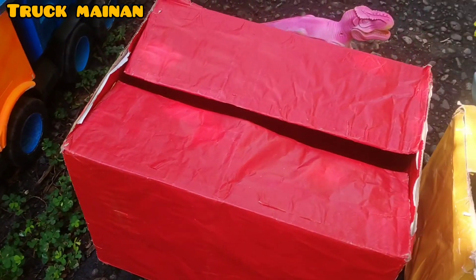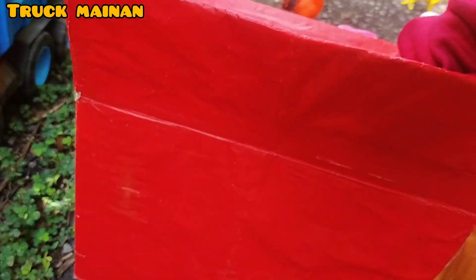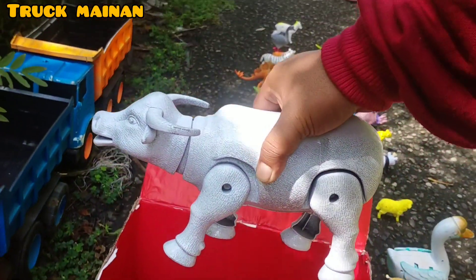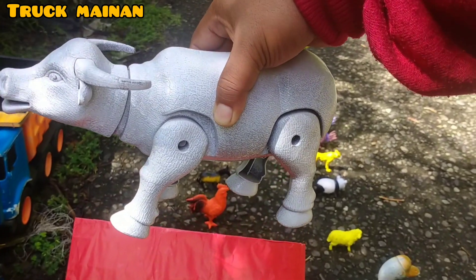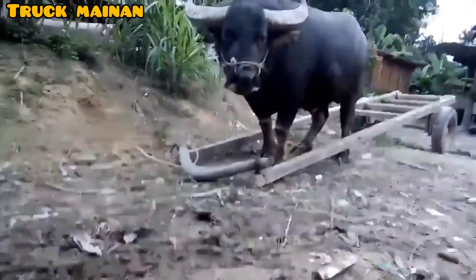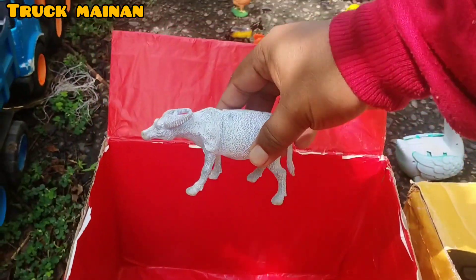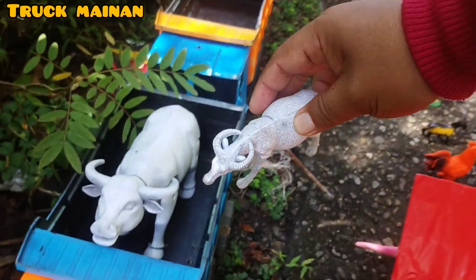Kita bongkar yang warna merah lagi, teman-teman. Kira-kira di dalam box warna merah ada hewan apa, teman-teman? Wih, lihat, teman-teman. Rupanya ada kerbau putih. Ini salah satu yang terkenal, teman-teman. Ada anakannya juga. Wow, sama-sama berwarna putih, teman-teman. Mantul sekali. (Let's open the red one again, friends. What animal is inside the red box, friends? Wow, look, friends. There's a white buffalo. This is one of the famous ones, friends. There's a baby too. Wow, both are white, friends. Very awesome.)